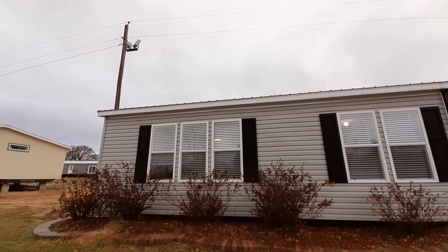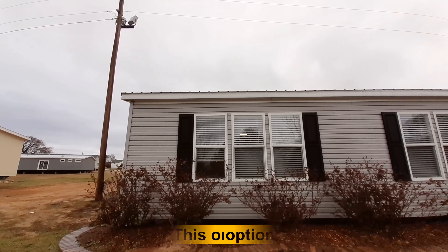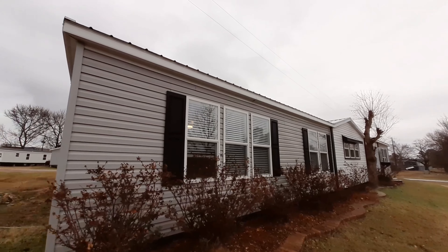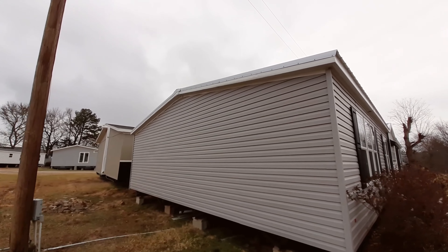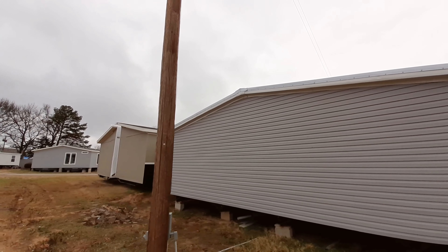Now I know the last four bedroom one I filmed had a den, had an option to change the den to the fifth bedroom. That may be an option with this — I'm not sure yet, so don't hold me to that, but if it is, that'll be when I show the floor plans. I am at Pratt Homes here in Tyler, Texas, and I want to say thanks to Pratt Homes for letting me come film their homes.